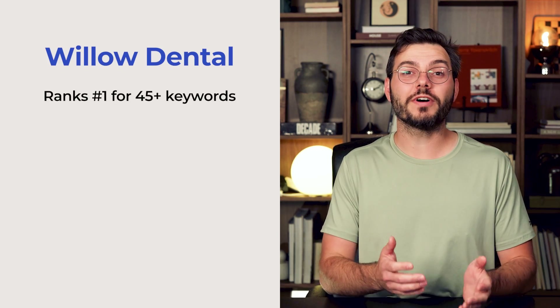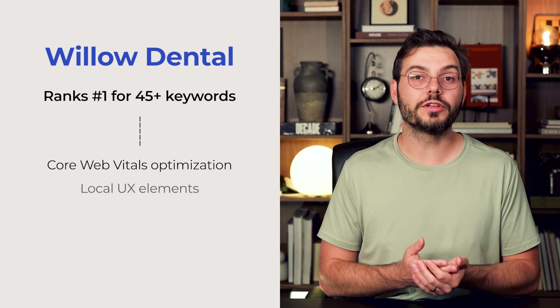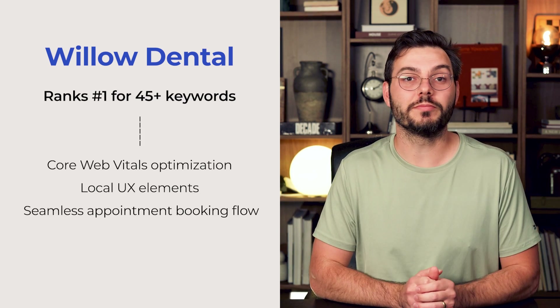Willow Dental ranks number one for over 45 keywords in the highly competitive dental market by focusing on core web vital optimization, local UX elements, and seamless appointment booking flow.